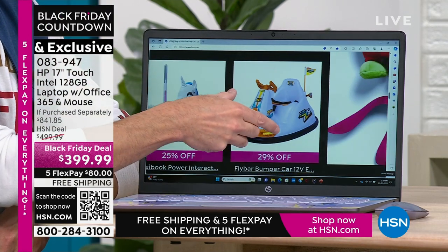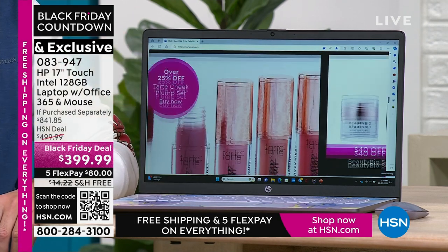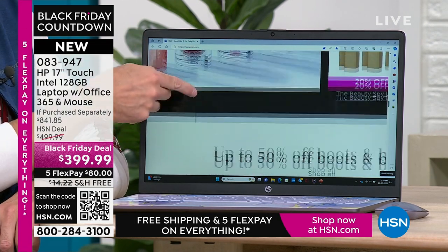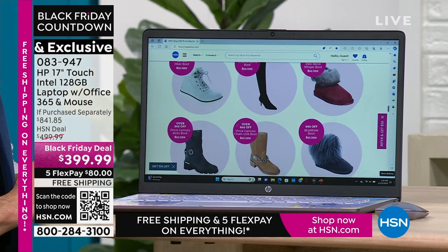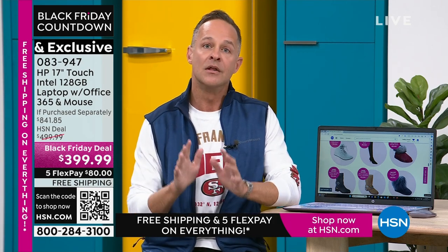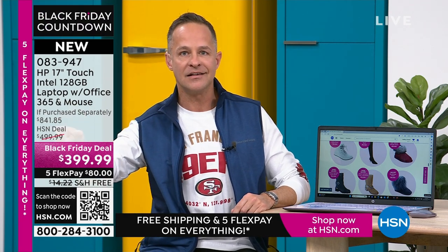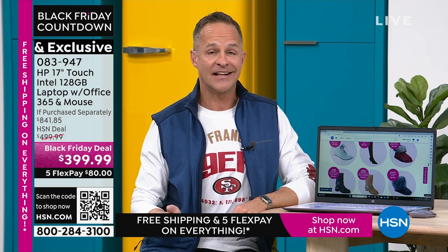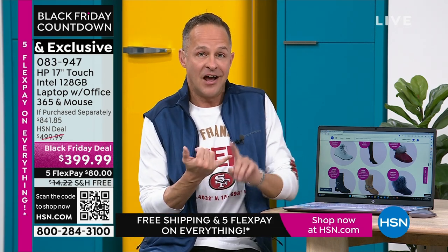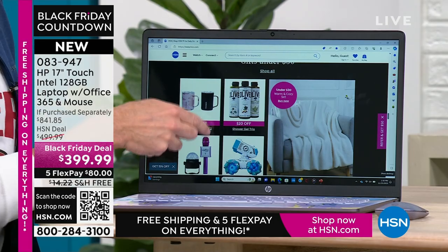This is the sort of price you would normally see on a much smaller computer — it's essentially an $800 computer at a Black Friday deal. If you go to a big box store and buy electronics, you're often looking at 15 days return and a 15% restocking fee — that would be $60 on this computer. Here at HSN, any item purchased through December 22nd can be returned until January 31st, 2024, or exchanged for a different color or size at no cost. This computer is fast, weighs less than five pounds, and has all the modern bells and whistles.